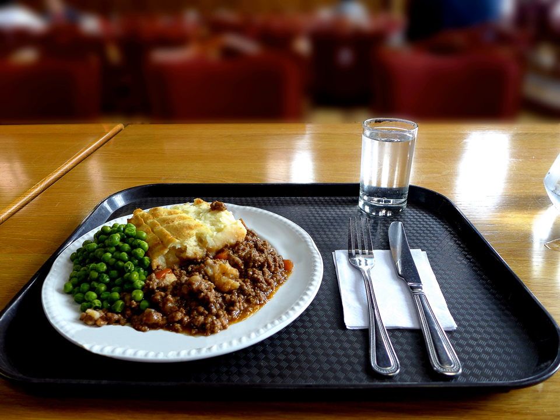The meat is cooked in a gravy or sauce with onions and sometimes other vegetables, such as peas, celery, or carrots, and topped with a layer of mashed potato before it is baked. The pie is sometimes also topped with grated cheese to create a layer of melted cheese on top.